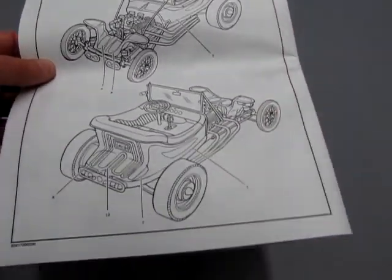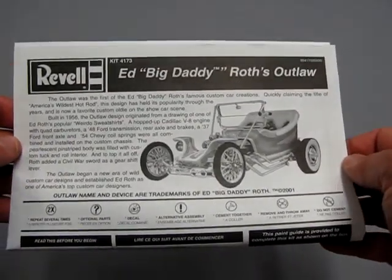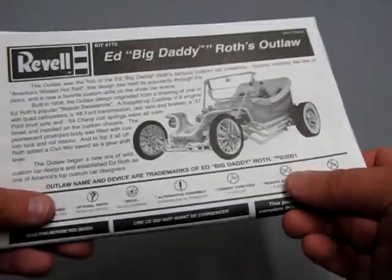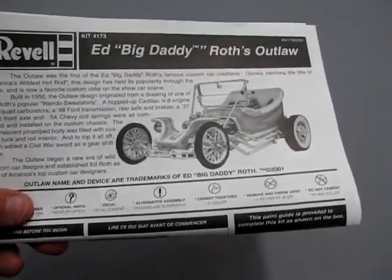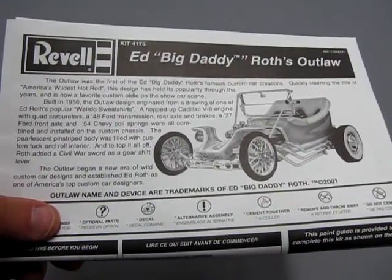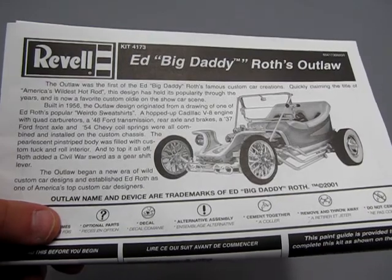Then we get to the back end and it just shows where the decals go — and if you haven't figured it out yet, it is Ed 'Big Daddy' Roth's Outlaw. So congratulations to those guys that found out what this was earlier in the video. Let's get into a little bit of history here. The Outlaw was the first of Ed 'Big Daddy' Roth's famous custom car creations.